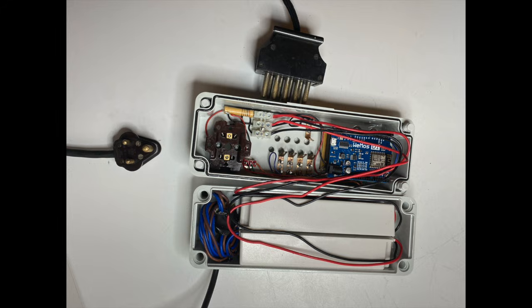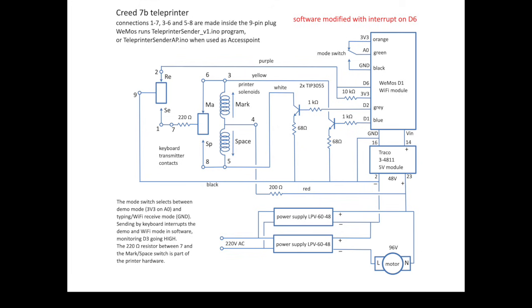Let's now have a look at the schematics of the box that controls the machine. Here is the inside of that box. I do not have the female parts for the two plugs of the machine, so I constructed these myself. The motor requires about 100V DC. I put two Minuel 48V supplies in series to run the motor. One of these supplies then feeds the mark and space electromagnets. The Wemos microcontroller generates 5V pulses either on D1 to send a mark or on D2 to send a space. These pulses switch the respective electromagnets using TIB 3055 power transistors. The transmitting from the microcontroller is inhibited when the keyboard is used.